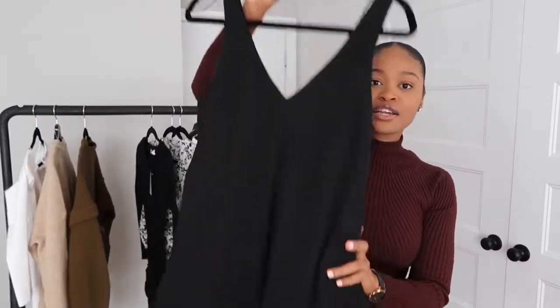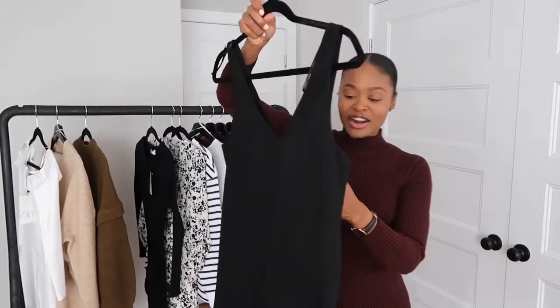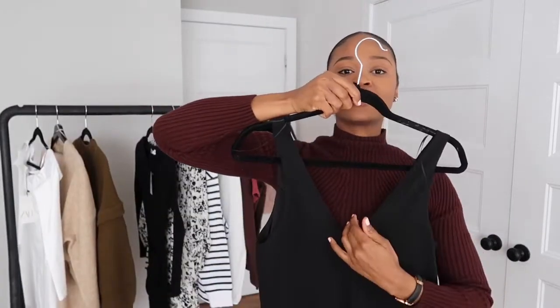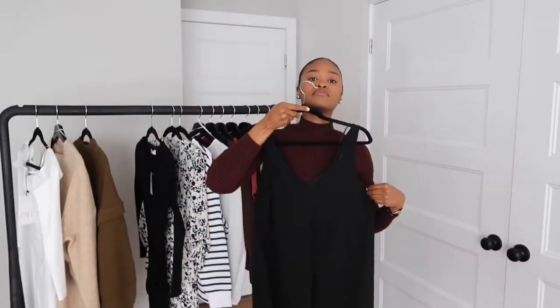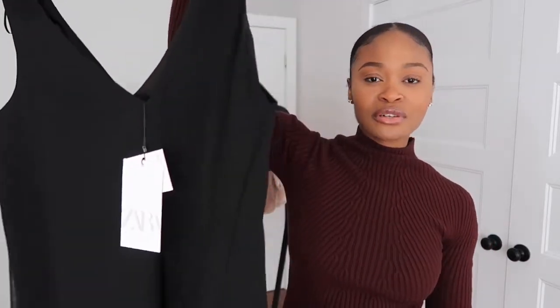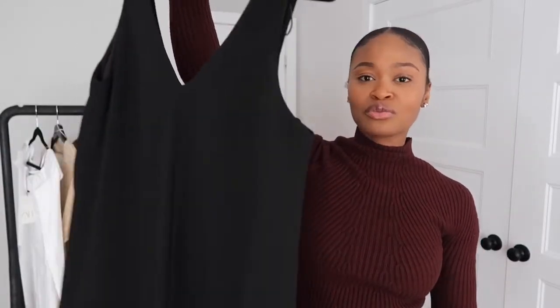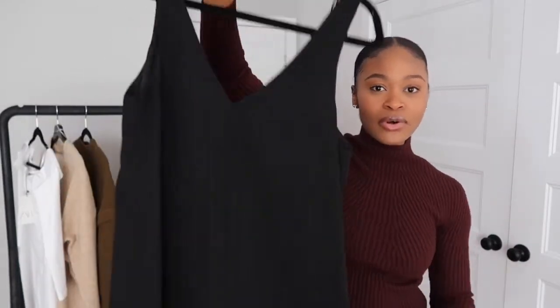Next is this cute simple flowy dress that I got from Zara. I got this in a size small. It has a V-cut at the front and at the back, and this is a mini dress. This will be really nice for summer and will go with everything — white shoes, black shoes. You can even wear this during winter over a turtleneck, that would be cute.